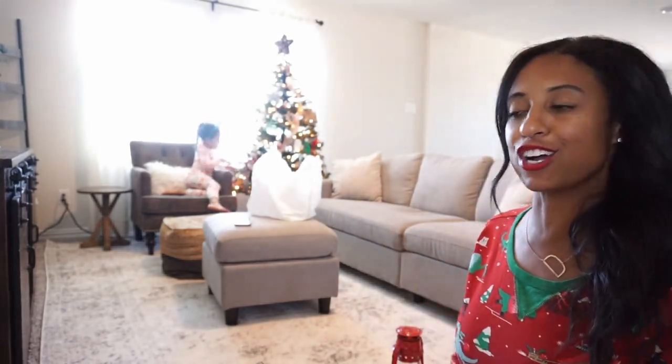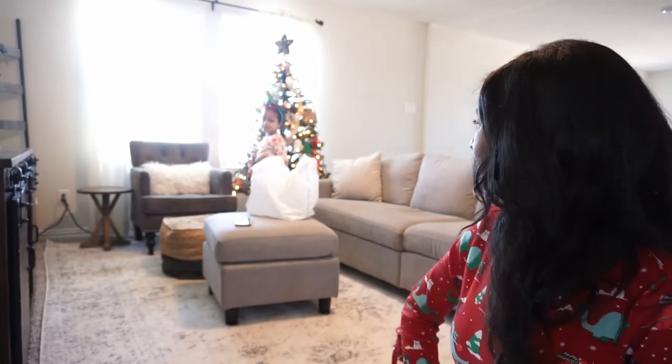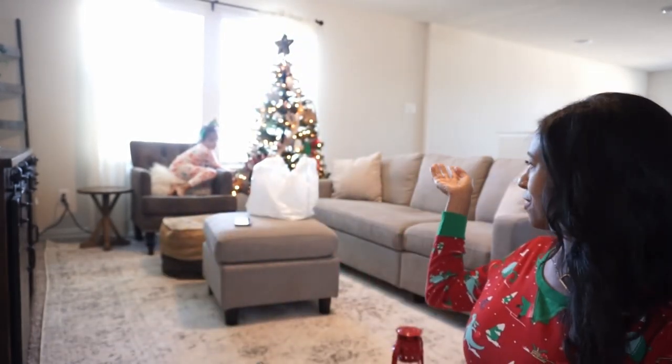Hello everybody, welcome back to my channel. Today we're going to be decorating our play area for Christmas time. We have Brooklyn, she's going to be helping. She is getting the playroom tree dialed up, she's almost done. For this tree, it's all of the kid ornaments — ornaments that Brooklyn has made, that my son made — those go on the tree in the playroom.